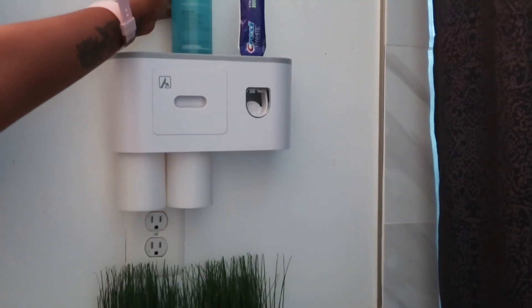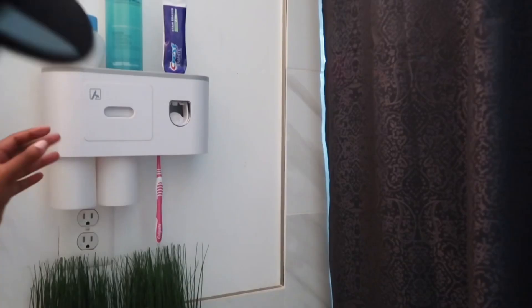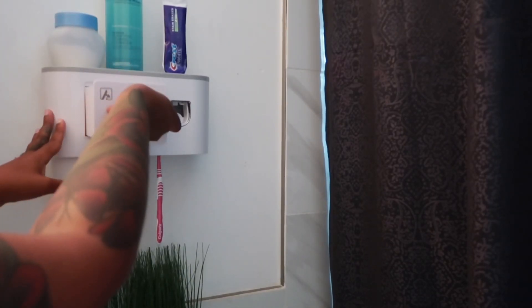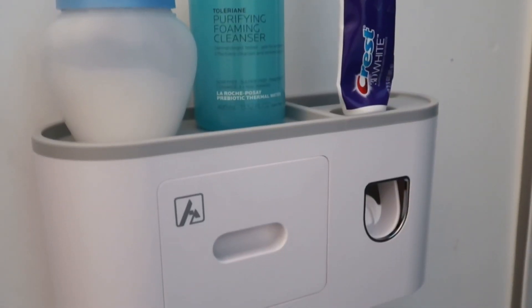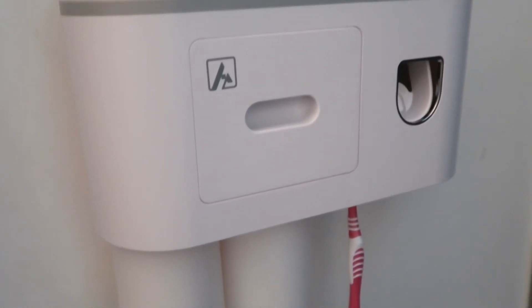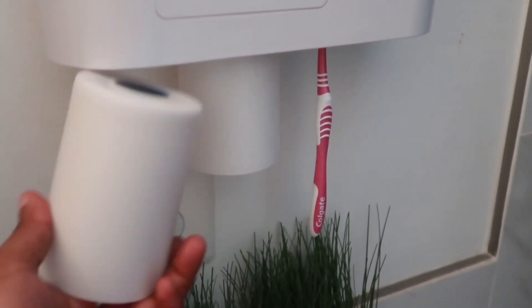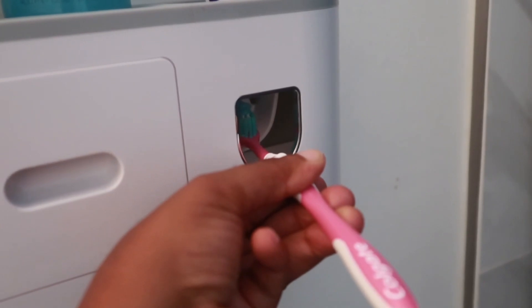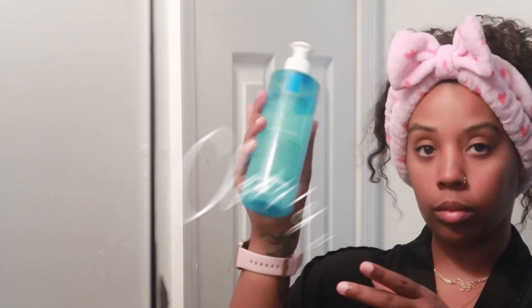I promise you it is not going to move. You can place your face wash, you can place lotions, and I love how these cups are magnetic — I thought that was super cool. My favorite part is the toothpaste section where it automatically dispenses, and that drawer can hold cotton balls, Q-tips, or whatnot. Everything will be linked in my description box — this is a gadget I believe everyone deserves to have in their bathroom.